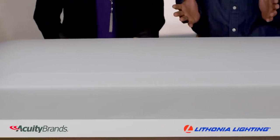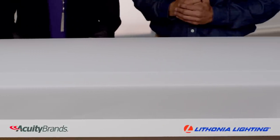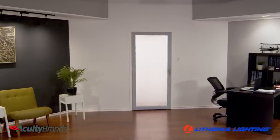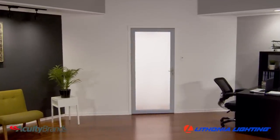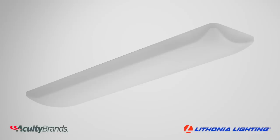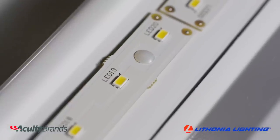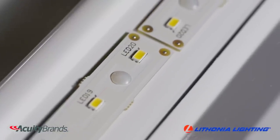This low-profile, four-foot surface mount linear product features a durable white acrylic diffuser to provide your home or work area with widespread, uniform lighting in the energy-saving form of an LED. The fixture has the equivalent brightness of two 32-watt fluorescent light bulbs, with a long life up to 50,000 hours while consuming a fraction of the energy.